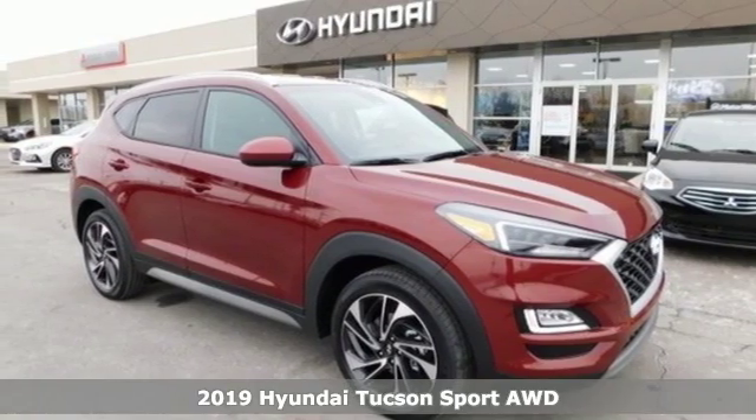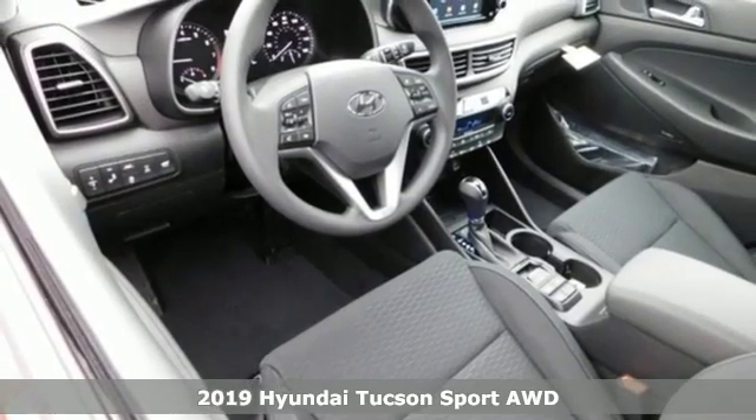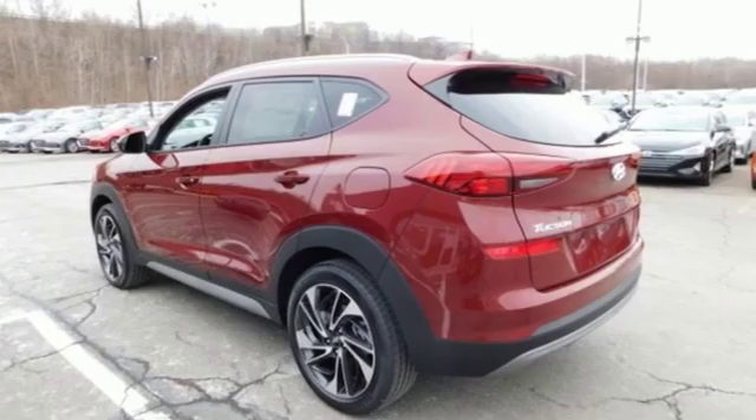It's a new 2019 Hyundai Tucson, built with an eye toward fuel economy and a right foot toward performance. A great vehicle is comprised of great features like these.